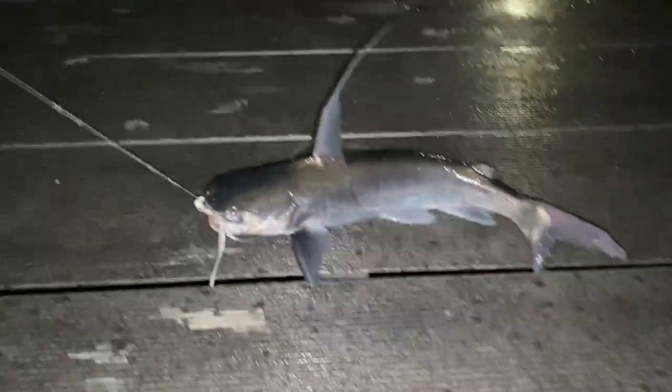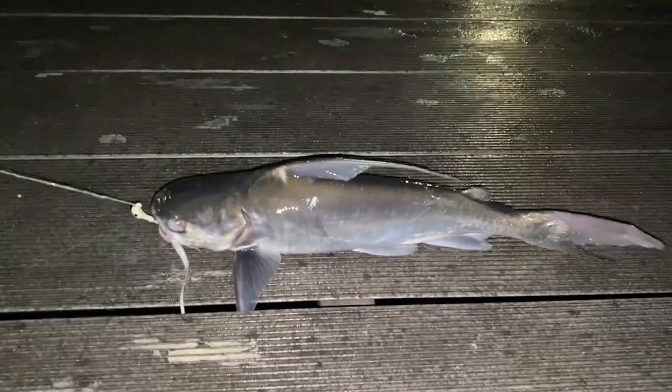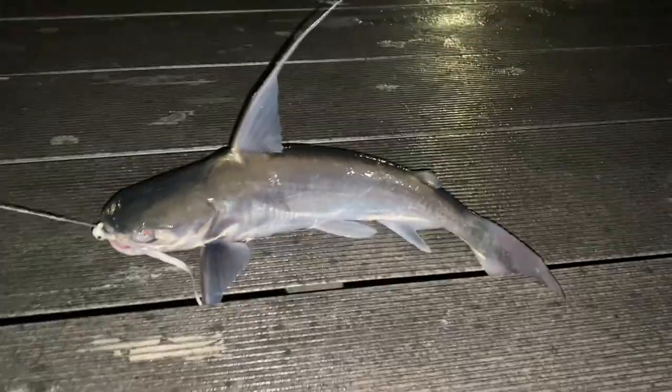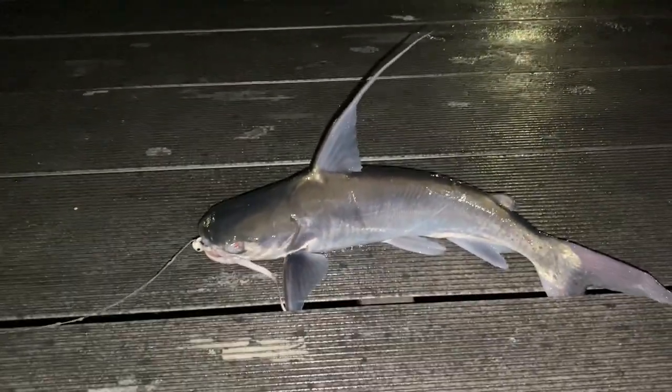Got a fish on! Catfish number one in the box, boy. Pretty decent size one. Can't really tell in the video, but he's probably about 14, 15 inches — a little bit over a foot. Pretty chunky guy. Get some nice pieces of meat off this boy.